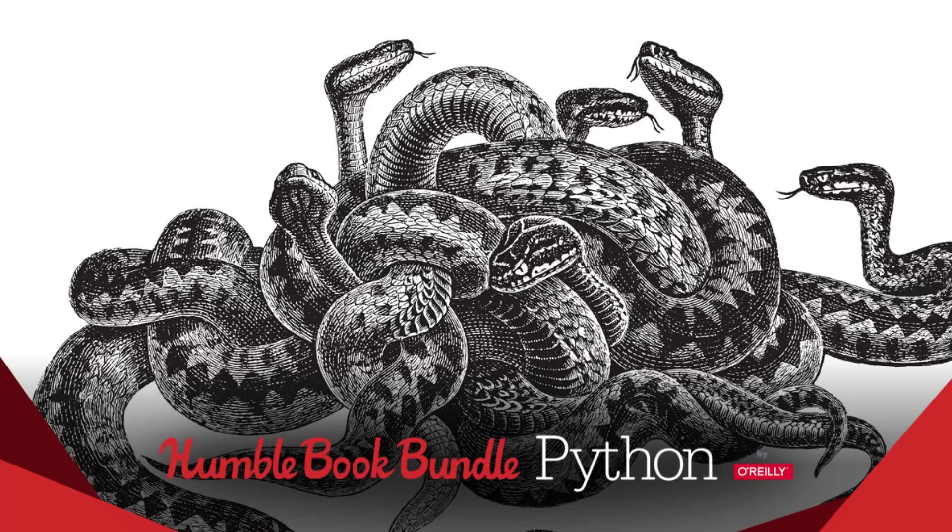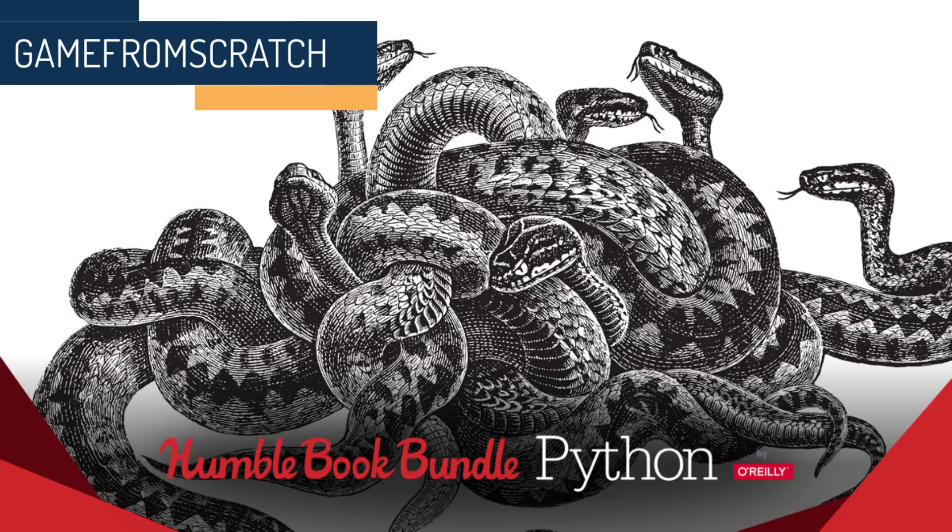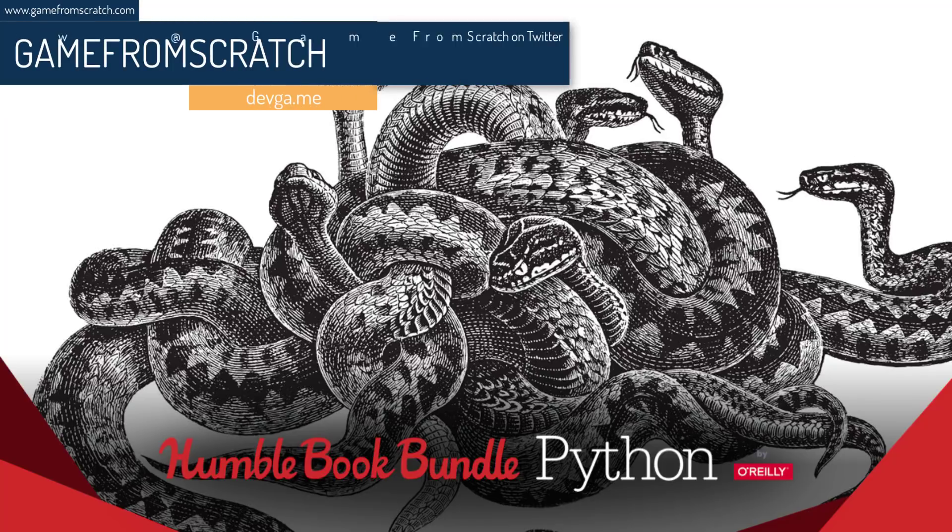Hello ladies and gentlemen, it's Mike here at Gabe from Scratch. We have yet another Humble Bundle of interest to developers, so I'm featuring it here on the channel. As I said several months back, if there is a bundle that makes sense to share with you guys, I will buy it and let you know exactly what you're getting.